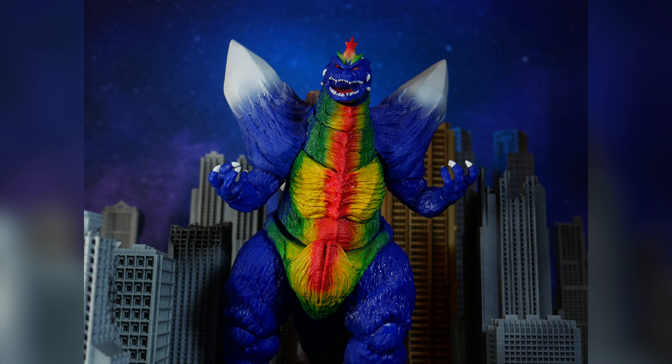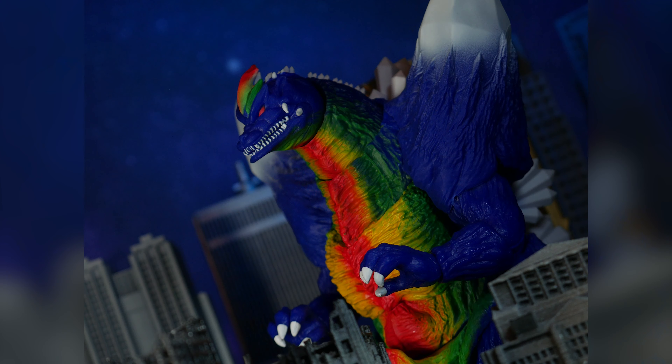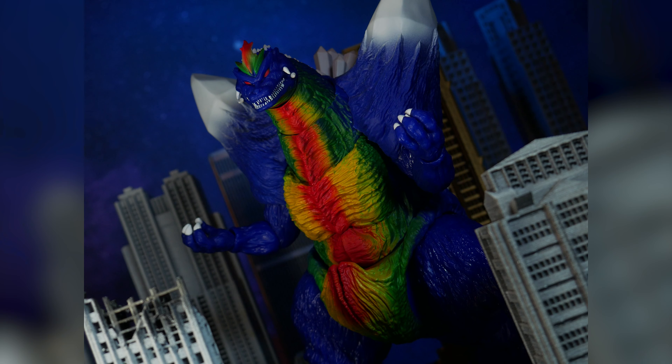As soon as it went up, it was in stock. No pre-order wait time — you can order this right now on Super 7's site, I'll have a link in the description down below. MSRP is $85, the same as regular colored Space Godzilla. This is a repaint of the Wave Force Space Godzilla, so same sculpt and articulation, but not the same amount of accessories. This figure does not include the crystals, which is kind of sad.